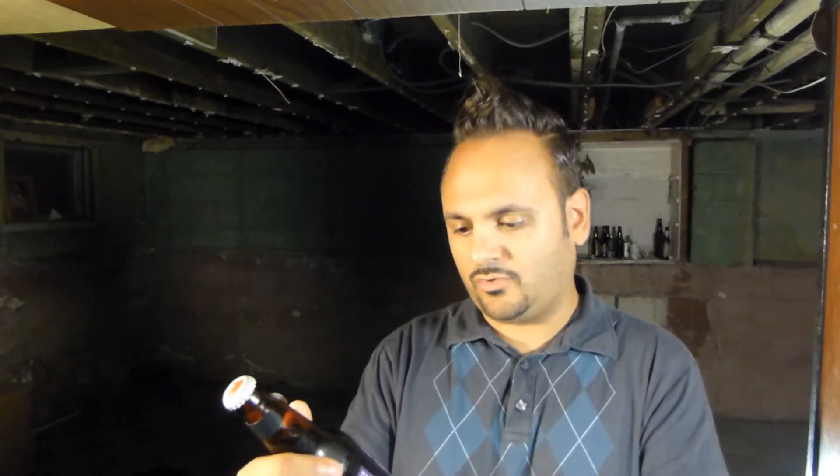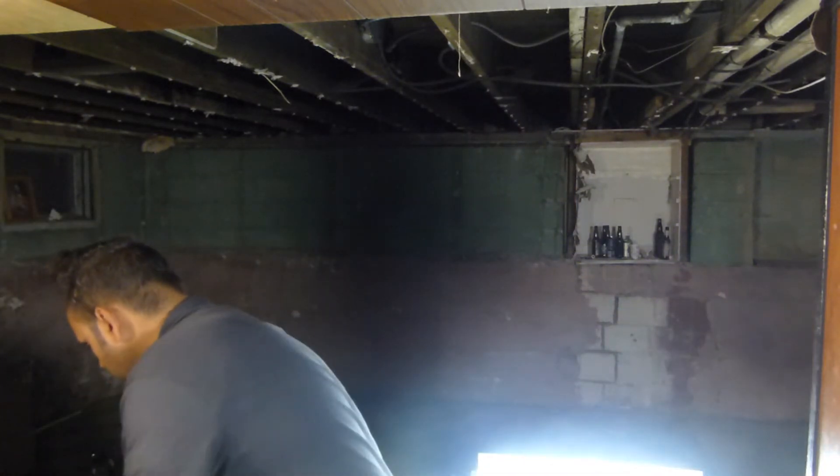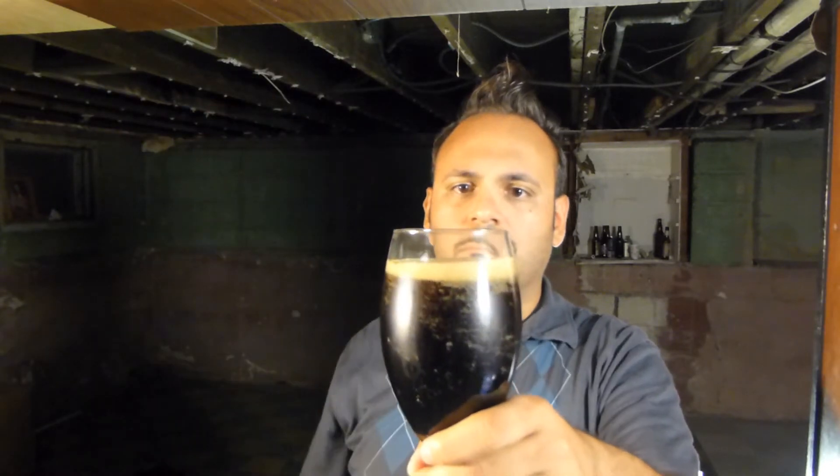This is something I had a very long time ago. The ABV on this is 6%. It says on the bottle here: roasted malt and coffee notes build the foundation of this creamy, sweet stout — 6%, enjoy at 50 to 55 degrees in a stout glass. Let's go ahead and get this open and see what it has for us.